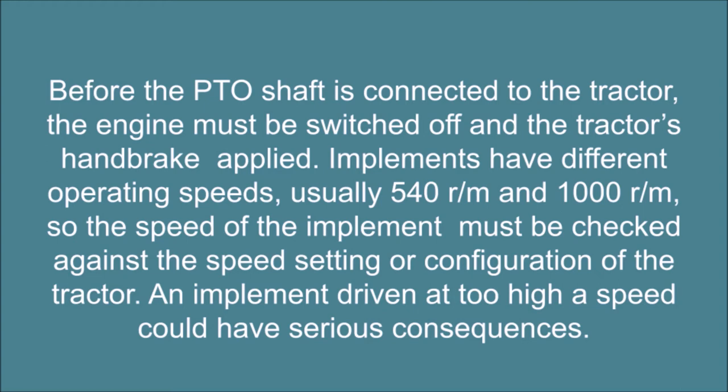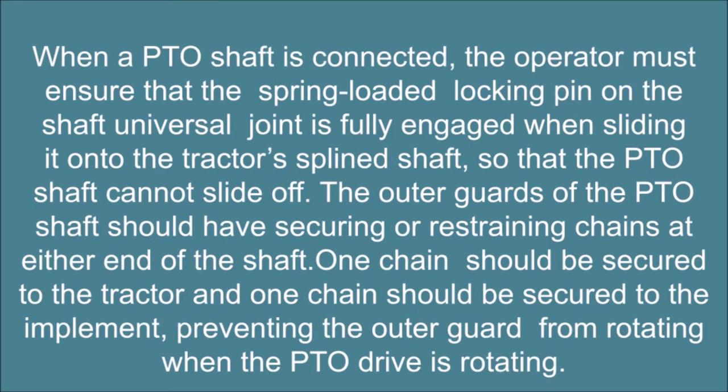An implement driven at too high a speed could have serious consequences. When a PTO shaft is connected, the operator must ensure that the spring-loaded locking pin on the shaft's universal joint is fully engaged when sliding it onto the tractor's splined shaft, so that the PTO shaft cannot slide off. The outer guards of the PTO shaft should have securing or restraining chains at either end of the shaft — one chain secured to the tractor and one to the implement — preventing the outer guard from rotating when the PTO drive is rotating.